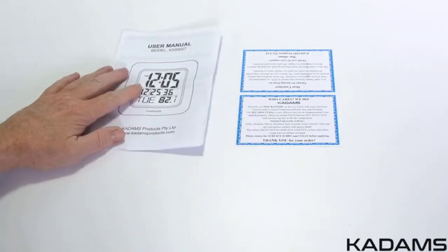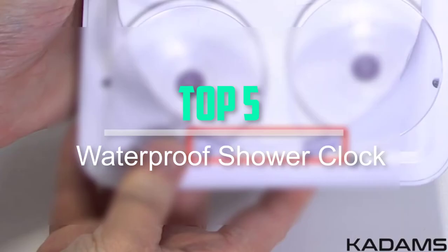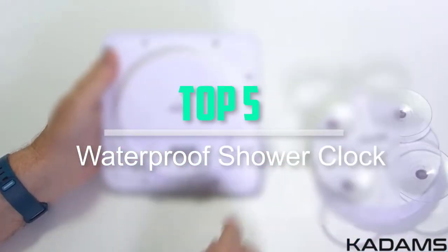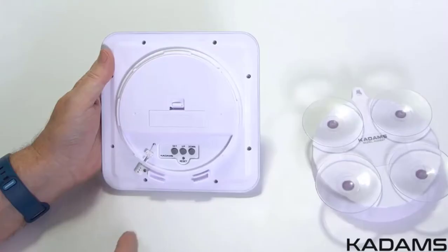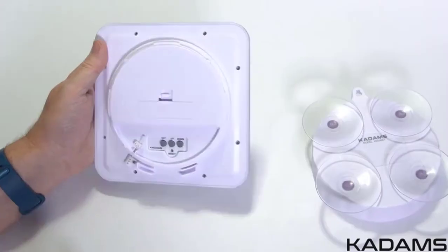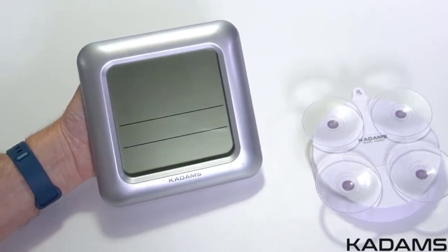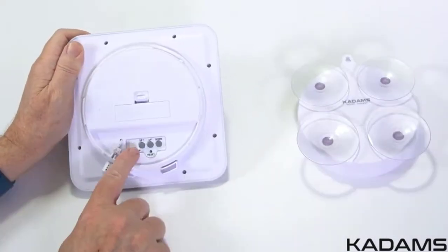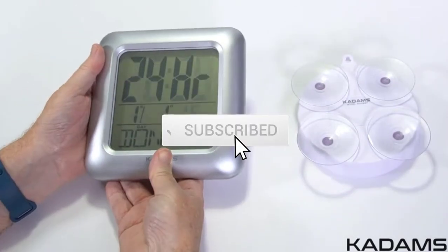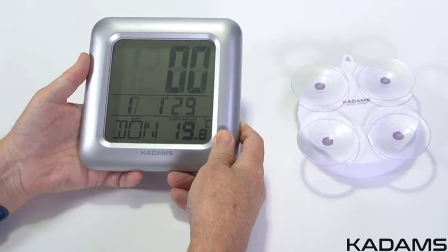Hello everyone, welcome back to our new video. In this video, I will give you more information about the top 5 best waterproof shower clocks available on the market. I tried to make popularity, quality, price, durability, user opinion and more. If you need more information about these products, please check the link in the description section below. Don't forget to subscribe to this channel for future videos. Let's start this video.